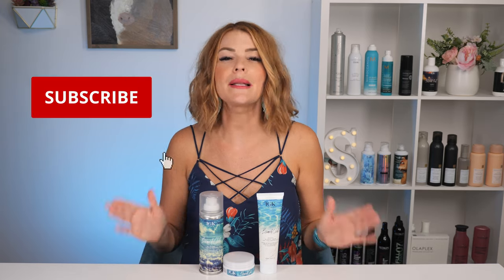I will link all three of these below to where you can purchase them should you choose to try them out. I hope you guys enjoyed the video. As always, please like, share, and subscribe and I will see you next week.